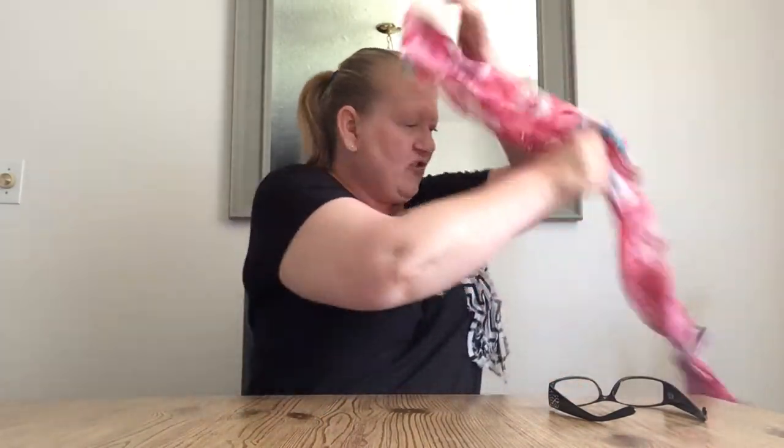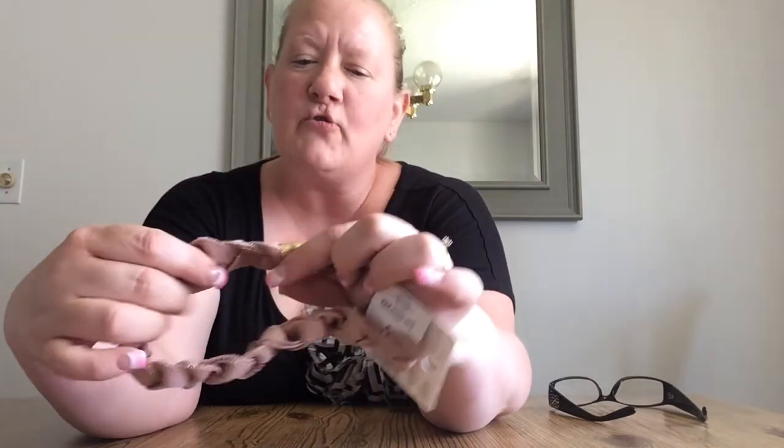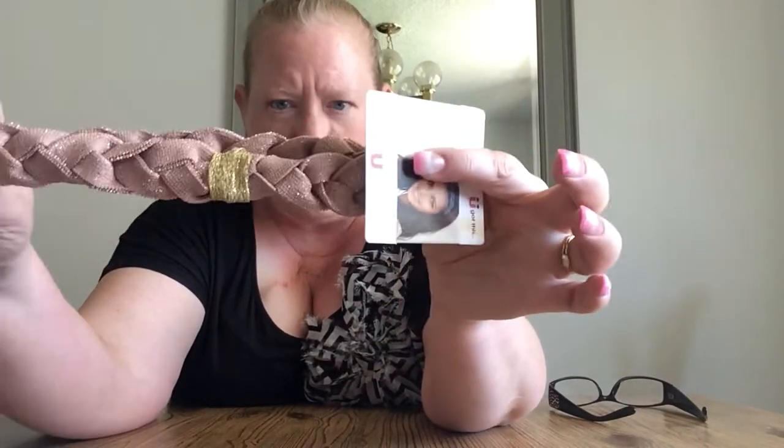I also found a scarf. This scarf is so pretty — the colors are my favorite. It's flowers, very tropical, very fun. I found another scrunchie. This one is rose colored with gold flecks in it. I thought that would be cute for my hair.